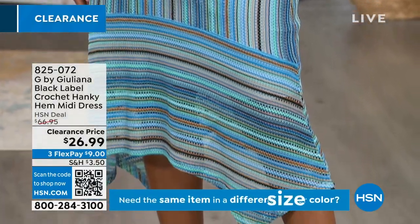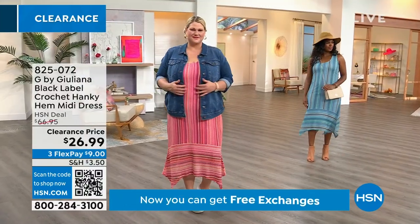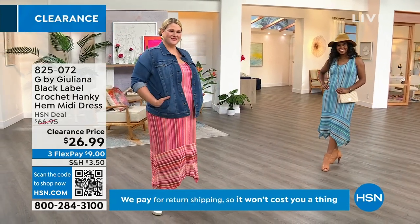That elevated line looks like you went into a very exclusive boutique — and that's exactly the feel. But the great thing is you're not going to see this anywhere else unless you're shopping with us here at HSN. Juliana's fashion line is exclusive to us, so you have something that was custom-made for you.